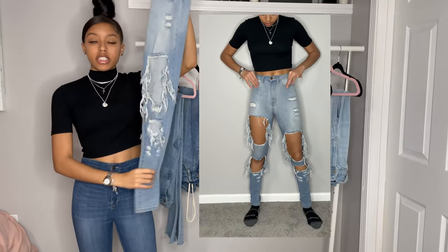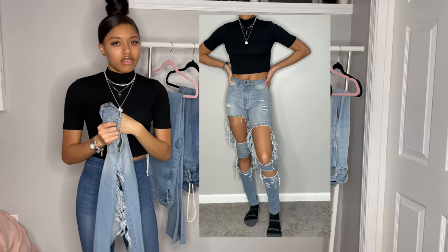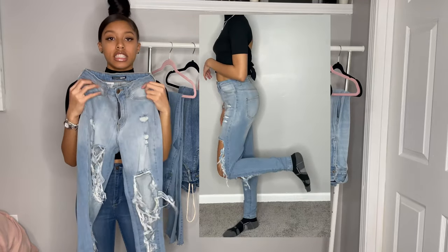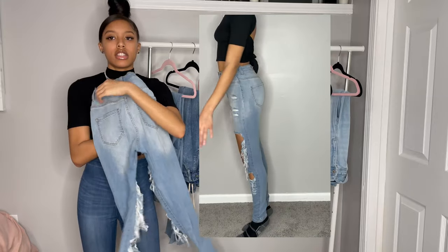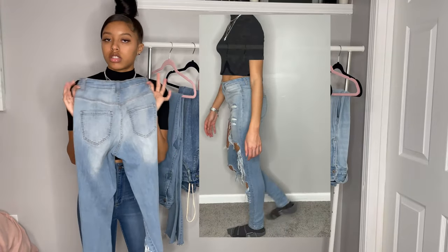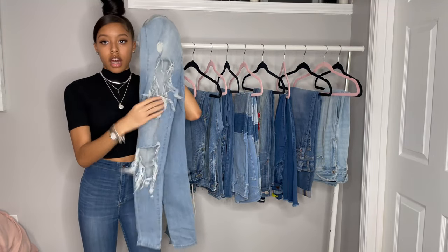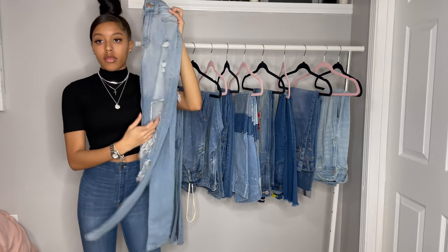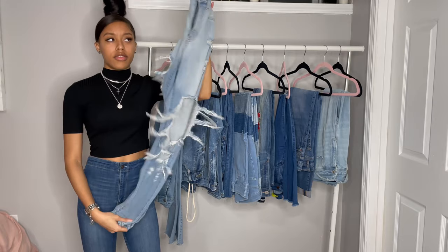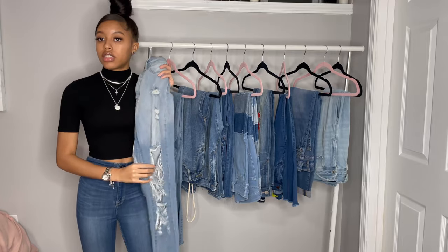These next pair of jeans are from Fashion Nova. Fashion Nova has really good jeans in terms of how they fit — these fit my body very well, not really loose anywhere. I like that they're very distressed, like they have a lot of holes literally everywhere. They fit good at the bottom, not flooded, and they're high waist as well. So I really like these from Fashion Nova.